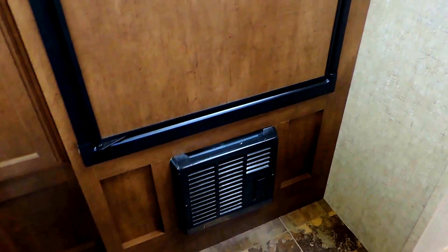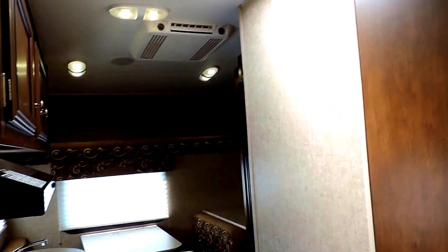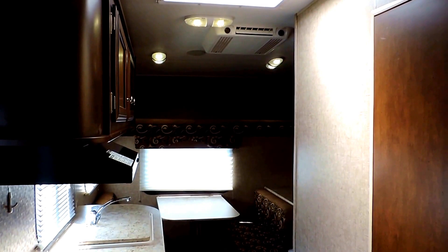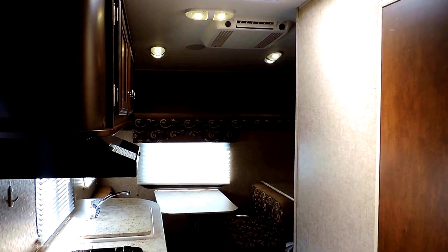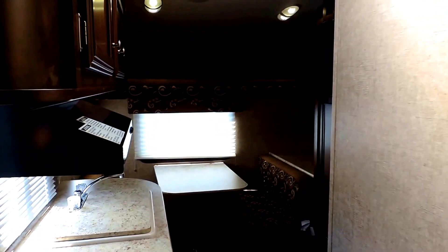Furnace is down below your refrigerator. It's 21 feet long and can sleep up to four people. Looks brand new, very, very clean. It's a 2014 Venture Sonic 170 VRD. If you have any other questions, feel free to call us anytime, and thanks for watching.